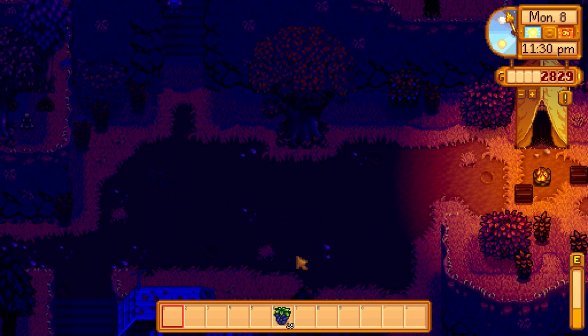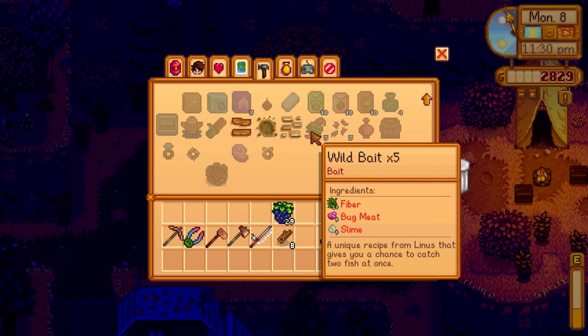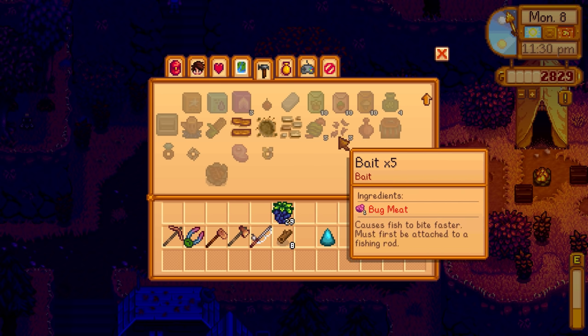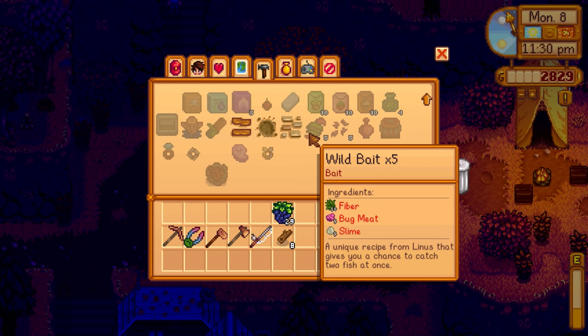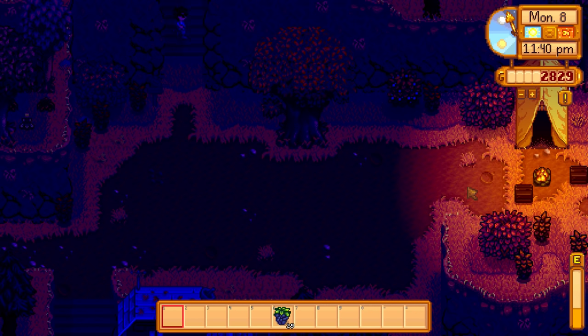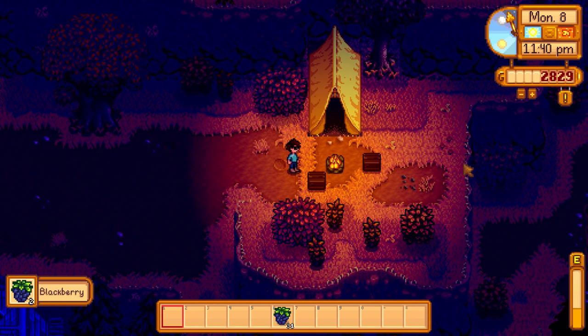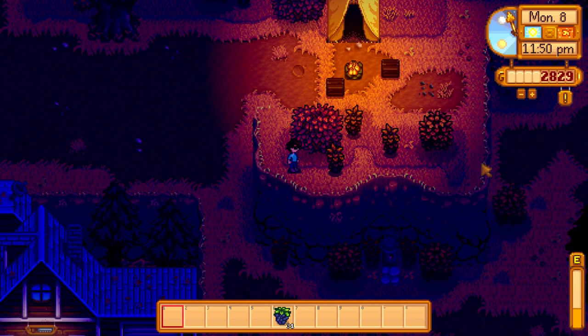How good is wild bait? We currently make regular bait from bug meat. Wild bait needs five bug meat, five slime, and two fiber for five pieces. So essentially one slime, one bug meat, and two fiber gives you one bait. Getting slime might be tough but it's not bad overall. That was a pretty cool event for reaching four hearts with Linus.